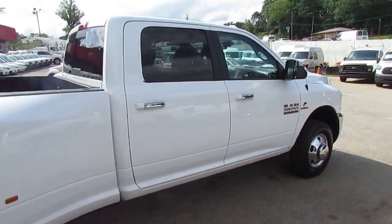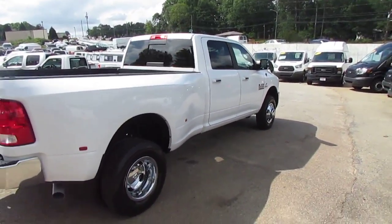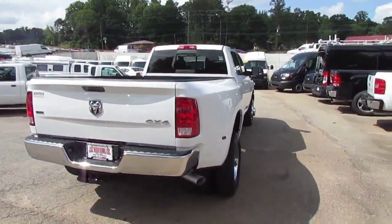Remember folks, we can always get you financed here at JW Truck Sales with great financing options. Interest rates start as low as 3.75%, zero money down, 100% financing. We have options for 60 days, no payments.